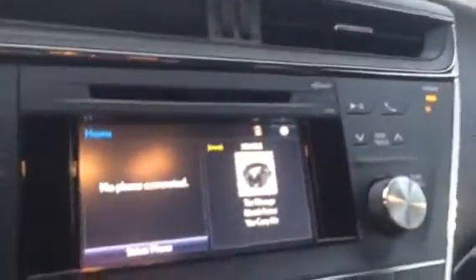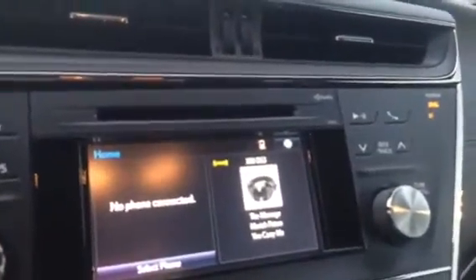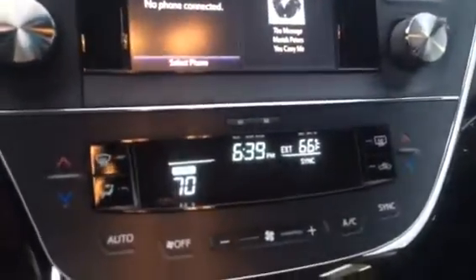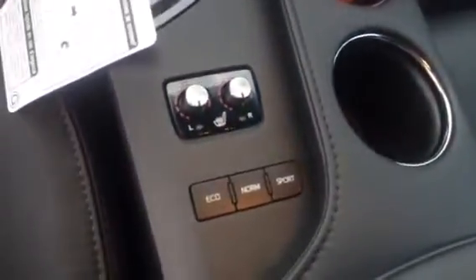You have your touch screen AM, FM, XM, CD player, backup camera. Also your Bluetooth. You have your dual climate controls. Your USB and auxiliary port. You also have your eco, sport, and normal modes.